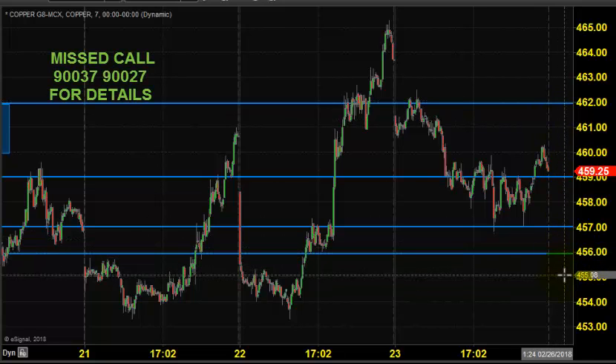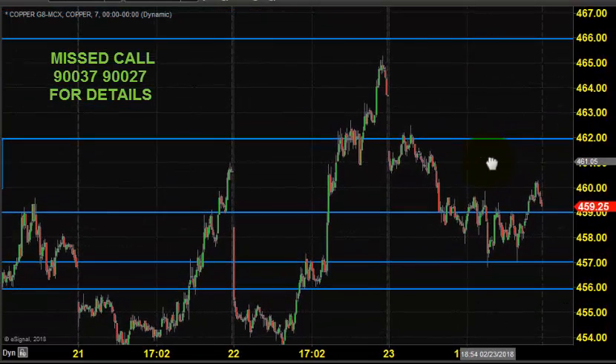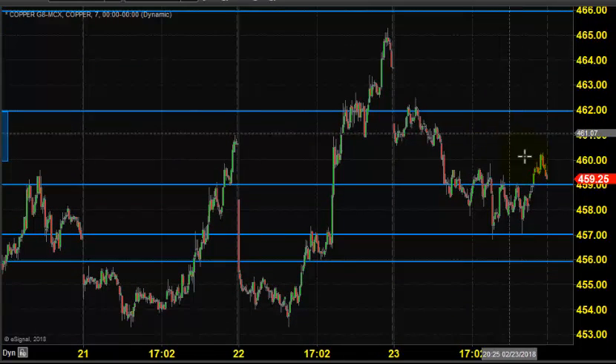We have 455 as stop loss. Let's see what's going to happen during the trading session. Thanks a lot for watching our videos — happy trading, take care, bye.